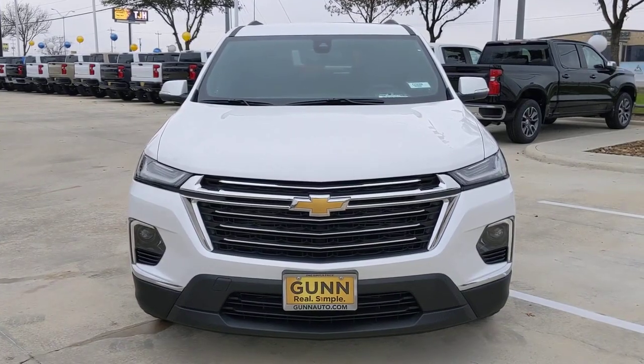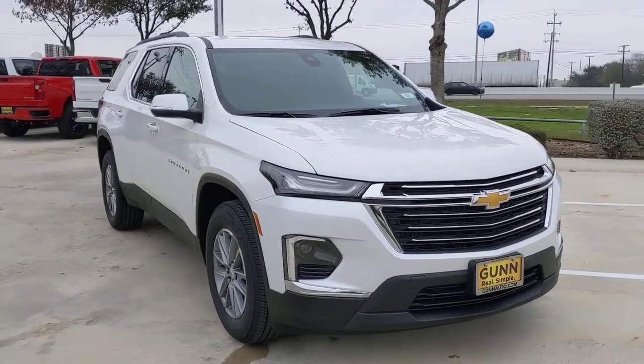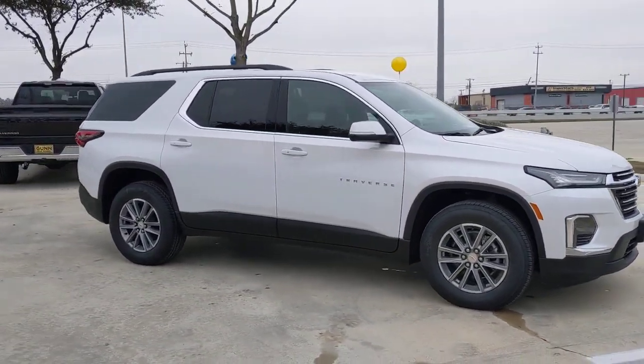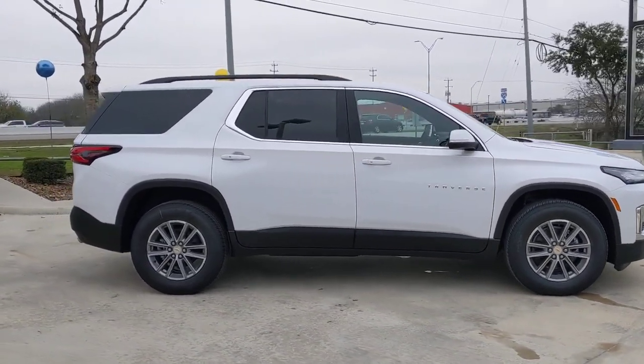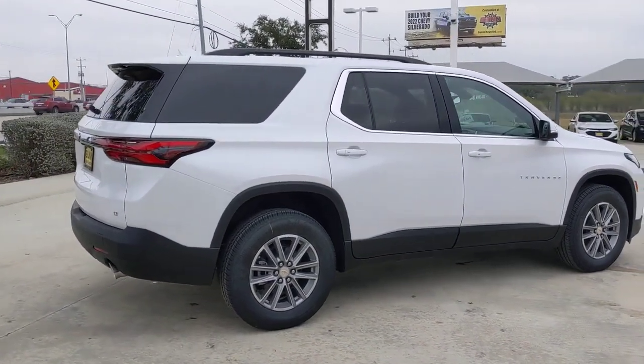Look no further than the 2023 Chevrolet Traverse — the sleek and stylish mid-size SUV that's loaded with creature comforts, smart cargo solutions, advanced safety features, and the capability to handle any adventure.